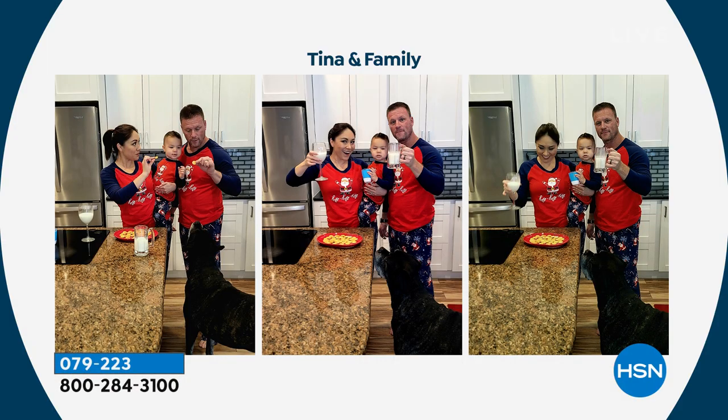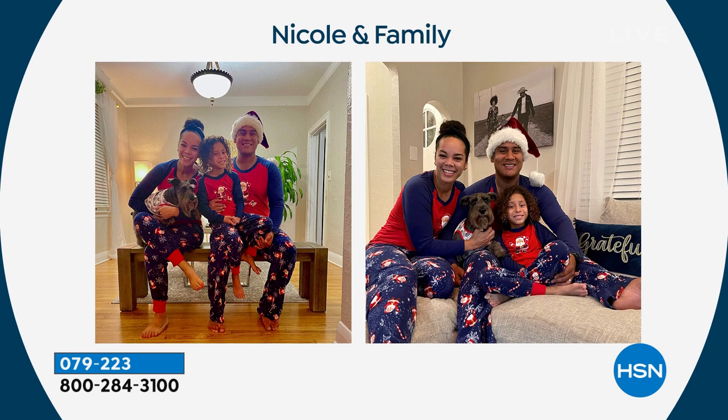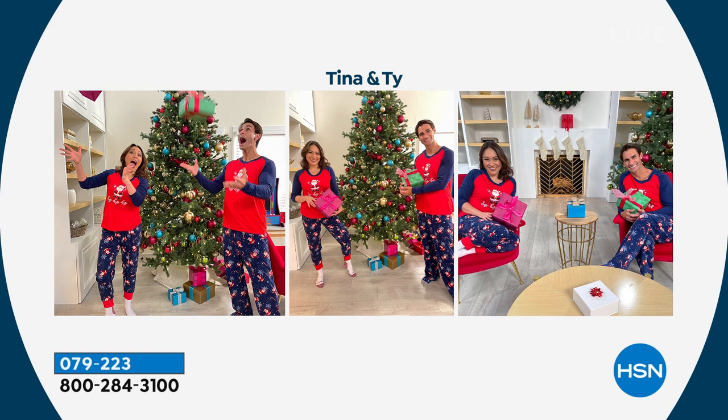They're bringing us fun and comfort — maybe for Christmas morning photos with the whole family sitting around opening presents by the fire. A couple of our hosts got to take them home for a photo shoot. Here's Tina Jennings with her son, her husband Jesse, and their dog Stout getting in on the action. Here's Nicole and her family with their sweet puppy too. They all look cozy and comfy. Men's and women's come in sizes small through 3X; kids sizes 5, 6, 7, 8, 10, 12, 14, 16; toddler 2T, 3T, 4T.